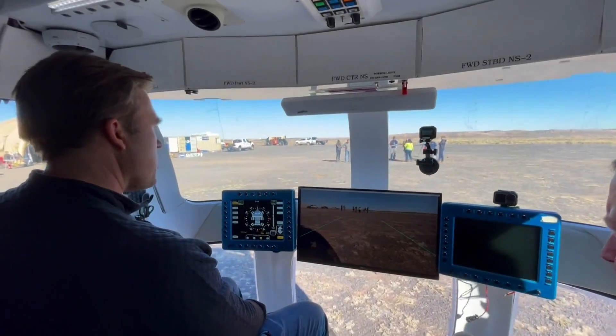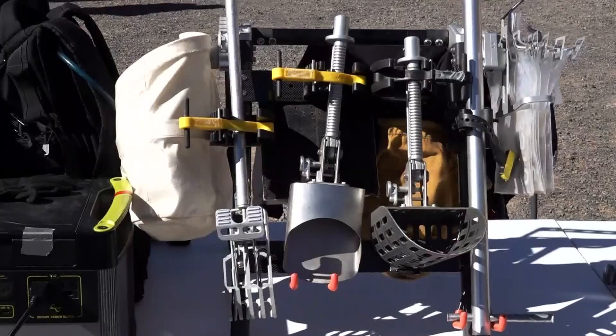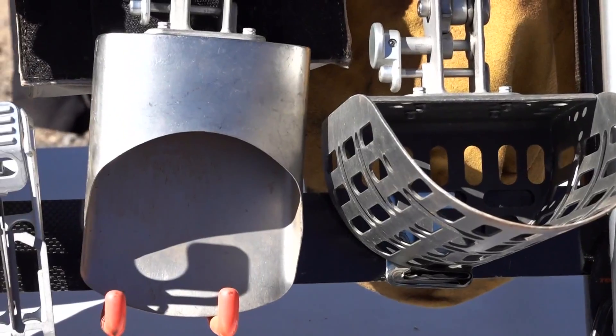The Desert RATS — it stands for Research and Technology Studies — are doing mock space missions to test out the new equipment that will eventually blast off.